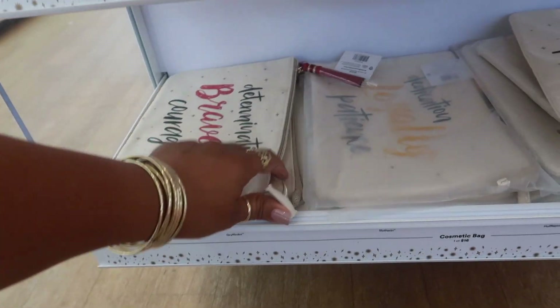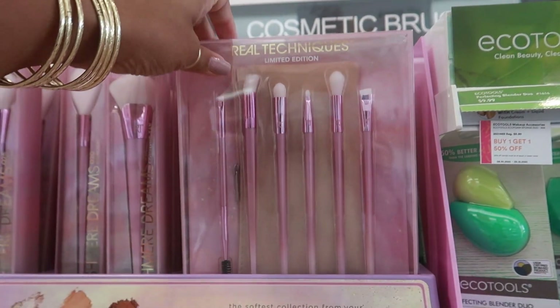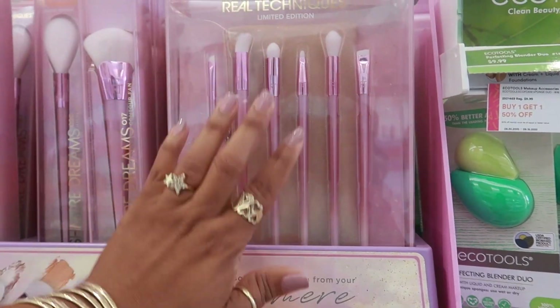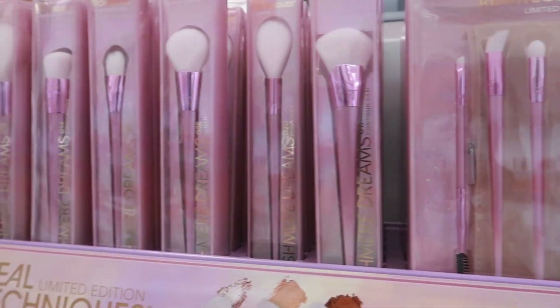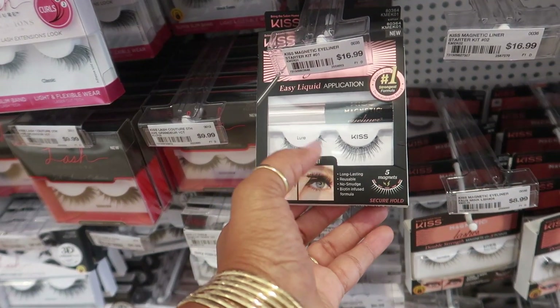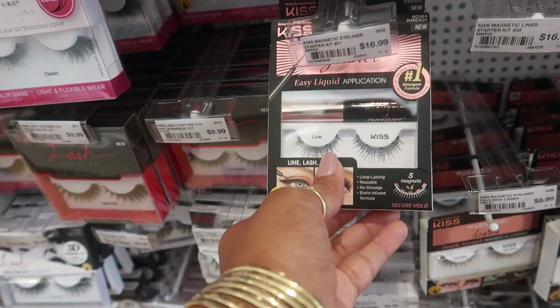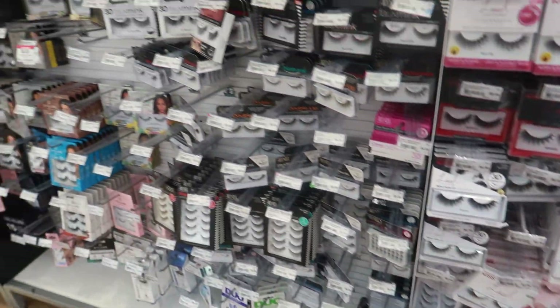This Real Techniques set is buy one get one 50% off, and it's $20 — all of these are buy one get one 50% off. It's a good time to get gifts for Christmas if you have a sister, cousin, or somebody — just save it. I've been wearing my eyelashes too — this is where I got them from. They're $16.99 and I like them. The magnetic ones, I definitely recommend those.